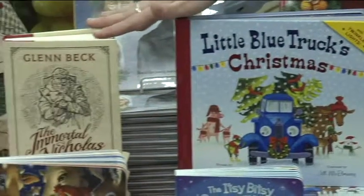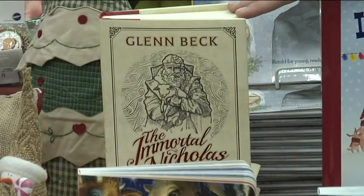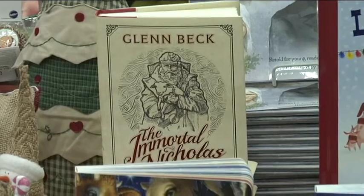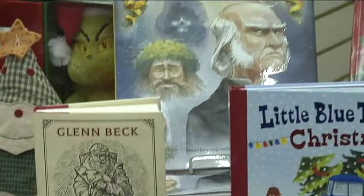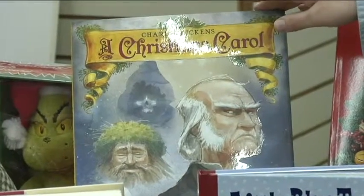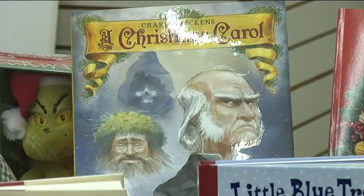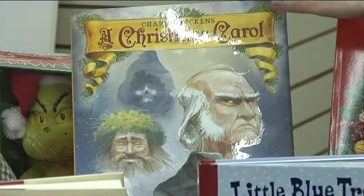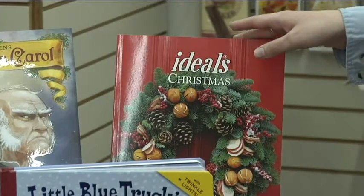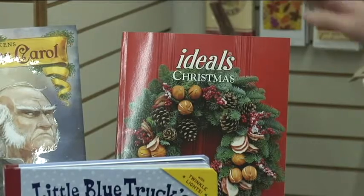We also have Glenn Beck's new book, which has been selling really well — it's about Santa's own conversion to Christ, very interesting. And then of course A Christmas Carol by Charles Dickens — a classic you can't do without. This one is in children's form; they tried to keep the Dickensian language and did a very good job. And then the Ideals Christmas book with poems and recipes — they come out with a new one every year, and this is the 2015 edition.